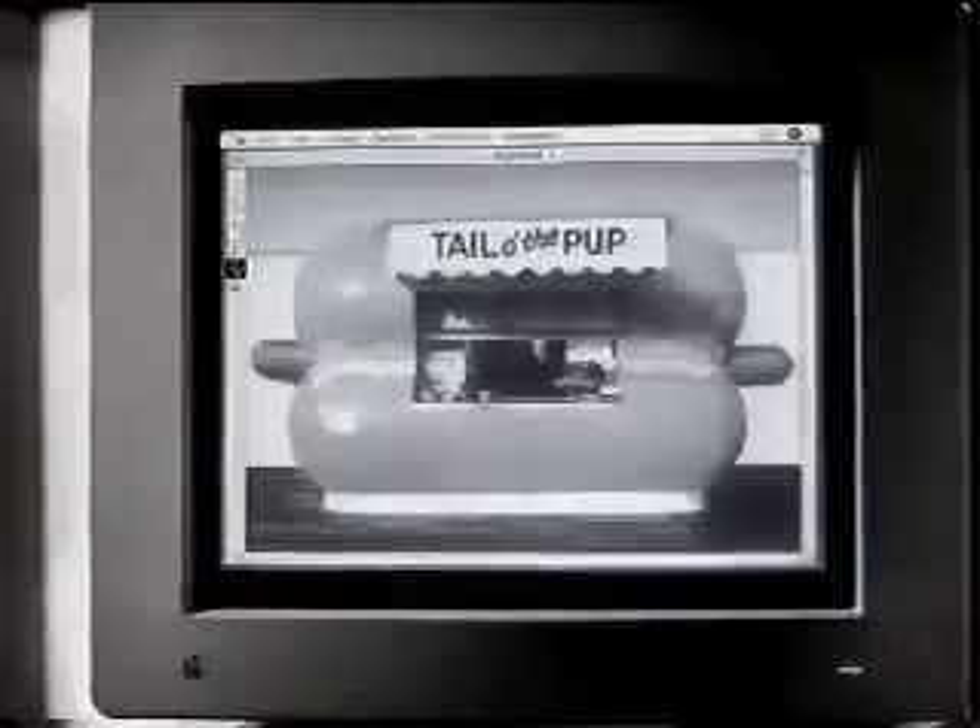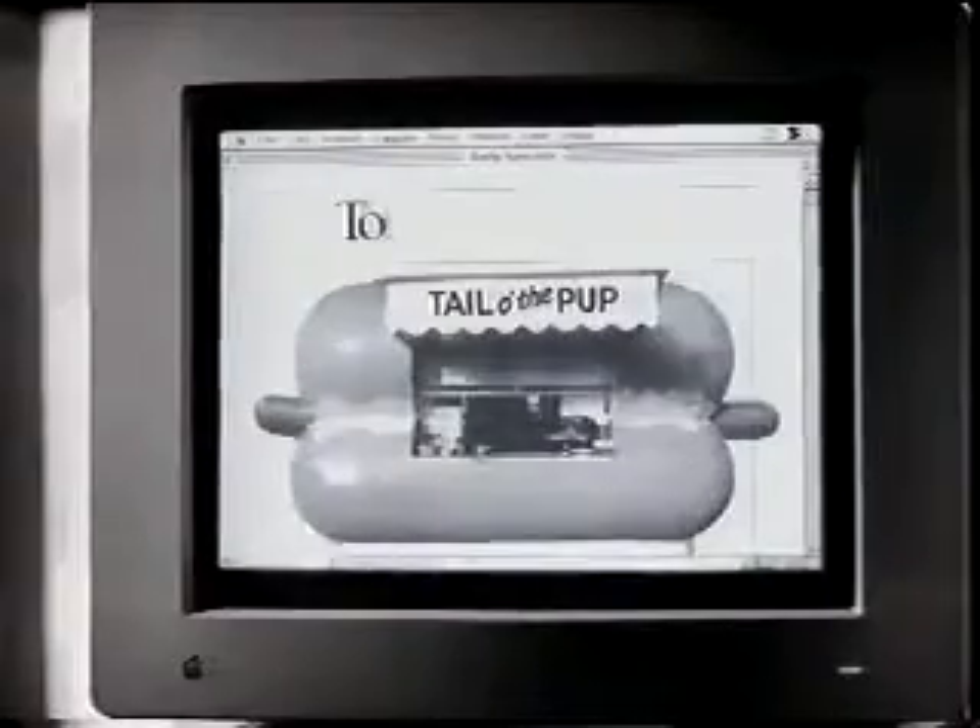Frank, we're out of menus. Coming right up. You are about to witness a revolution in business communications. At just one touch of a button, you can add photographs to anything, from memos to menus.